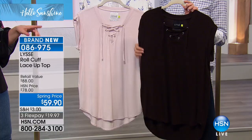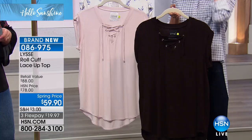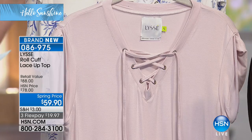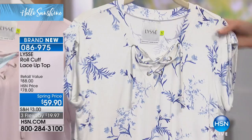It's 28 inches in length. Here are your colors: we're calling this one chalk violet — just a whisper of violet. We also have it in that pretty print called the Hannah print, and we also have it available in black. $18 off today for our brand-new spring price.